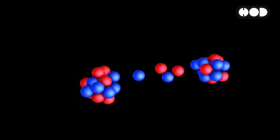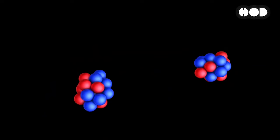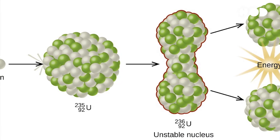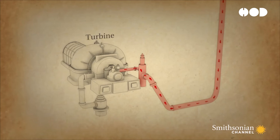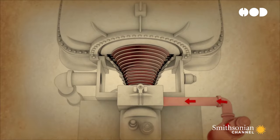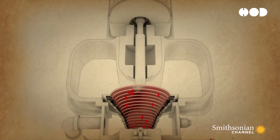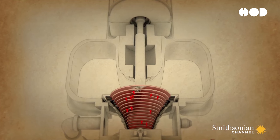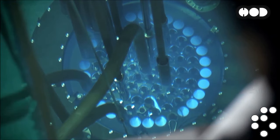Nuclear power plants work by splitting atoms — yes, literally splitting atoms. This process, called nuclear fission, releases an incredible amount of heat. That heat is used to boil water, which turns into steam and drives a turbine. The turbine spins a generator and electricity is born. But how does this happen safely? Well, that's where the clever design of these plants comes into play.